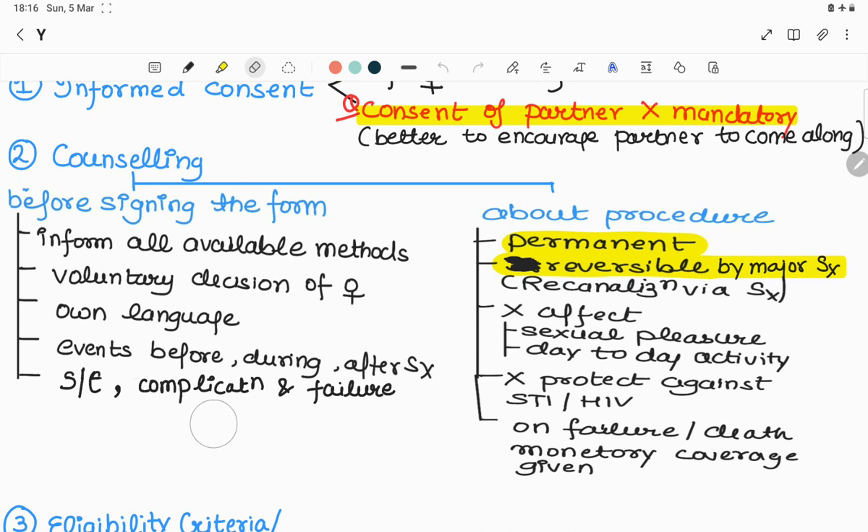Counseling about the procedure includes telling the patient it is a permanent method, reversible only by major surgery called recanalization. It does not affect sexual pleasure or day-to-day activity, and it does not protect against sexually transmitted infections or HIV/AIDS. Lastly, on failure of the procedure or unfortunate death of the patient, monetary or indemnity coverage is given — approximately twenty thousand rupees in India.